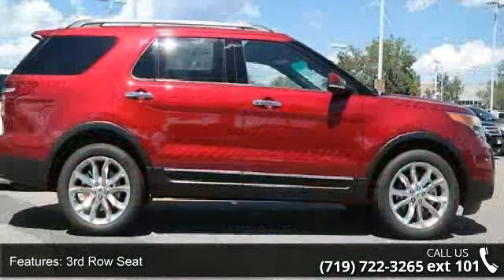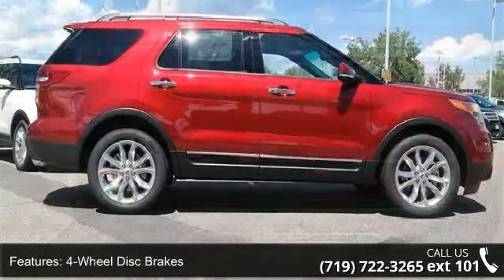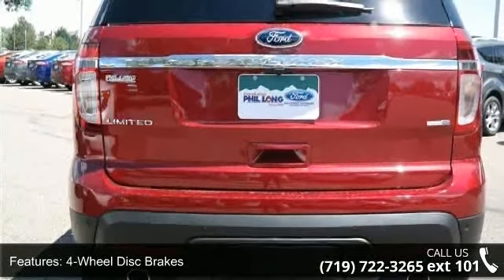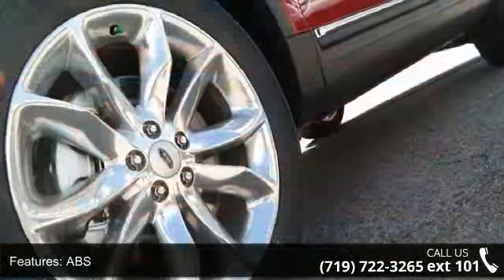3rd row seat, 4 wheel disc brakes, ABS, adjustable pedals, adjustable steering wheel, aluminum wheels, automatic headlights, auxiliary audio input and backup camera.